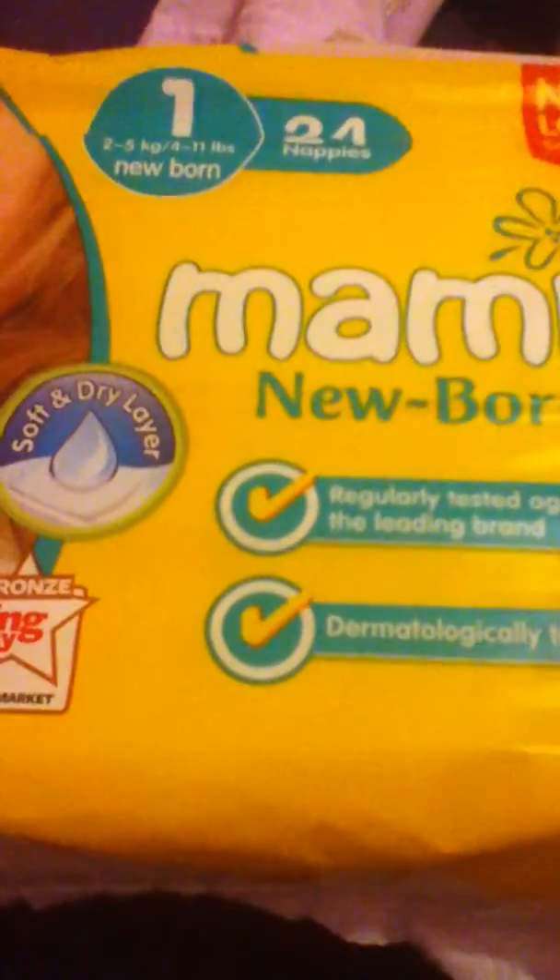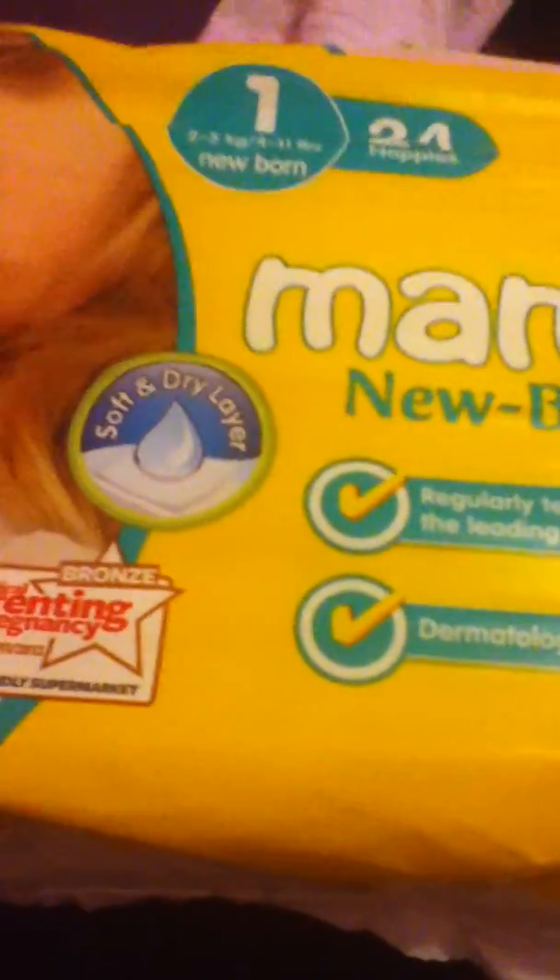These are Mimiya newborn nappies and they were only £1.99 from Aldi, though you can probably get them elsewhere. If you come across this pack I would definitely recommend them — I haven't opened them yet but I'm going to open them in a minute when I change her.